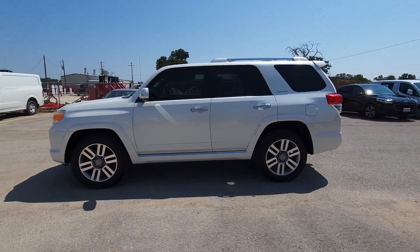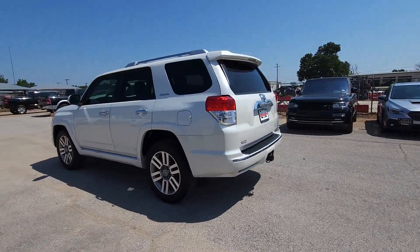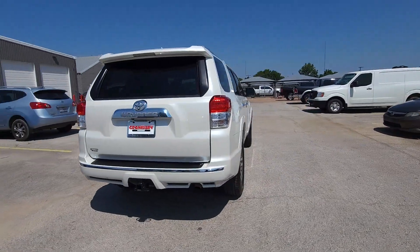This could be the car for you. The 2013 Toyota 4Runner. With less than 250,000 miles on the odometer, this vehicle stands out from the rest.